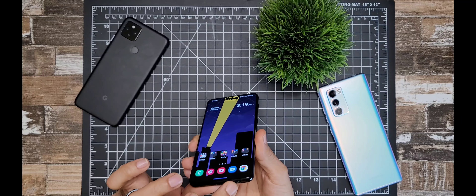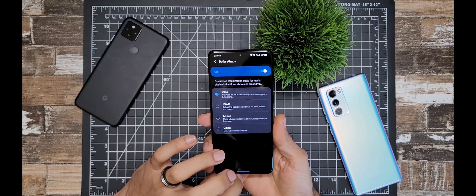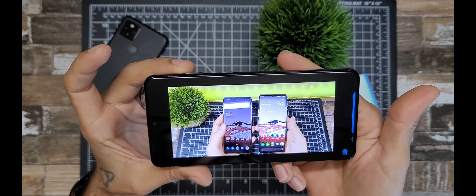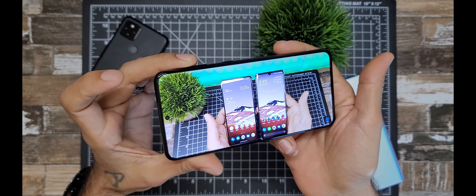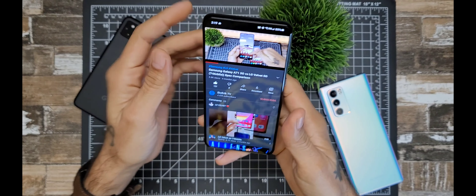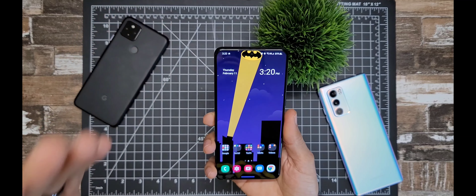Moving on to the speakers — it has a stereo speaker setup with a bottom-firing speaker and the earpiece as a secondary speaker, plus Dolby Atmos support. This works really well for movies, music, and voice. Samsung always does well with their speaker setup — they're loud and sound really really nice. As for the flat display, I personally prefer LG's display over Samsung's just because the colors look nicer, but the panel here is still great.